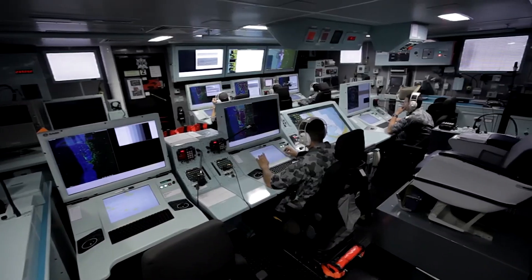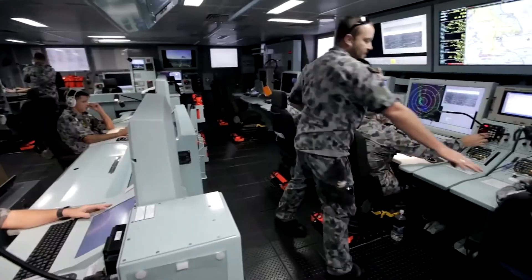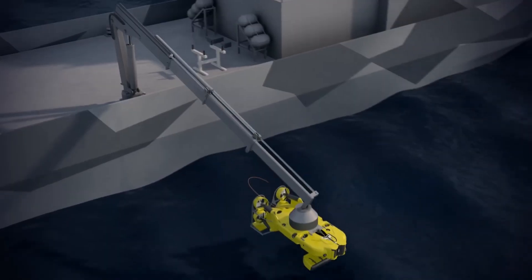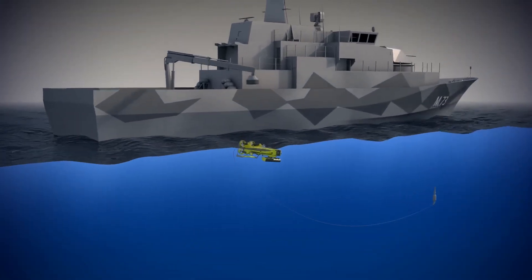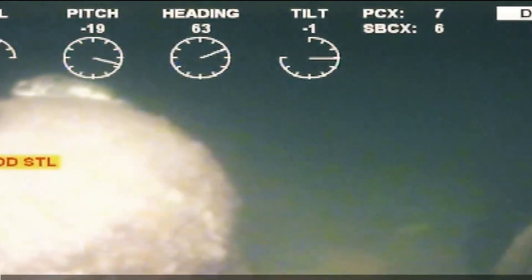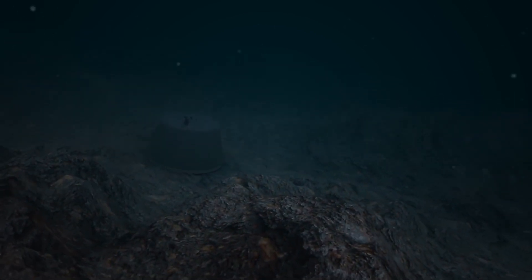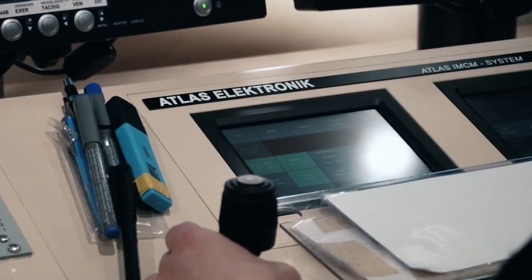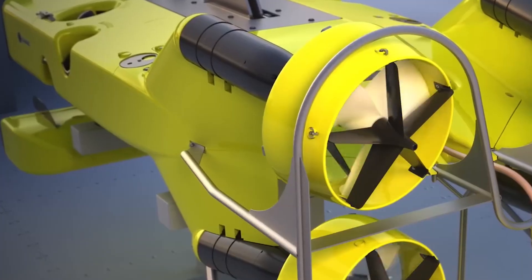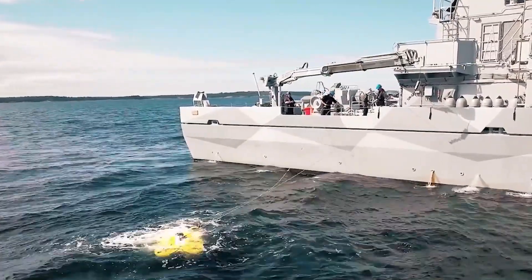The communication systems ensure secure and reliable connectivity with other naval assets and command centers, facilitating coordinated actions during complex missions. For mine countermeasures activities, the corvettes are equipped with remotely operated vehicles, or ROVs, like the Double Eagle MK3. This improved ROV features high-resolution cameras and sonar systems to provide detailed images of the seabed and potential mines. It can be remotely controlled from the ship, allowing it to closely inspect and neutralize mines using tools such as explosive charges. In some cases, specialized mine disposal vehicles are used to safely disarm mines without detonation, preserving the safety of the surrounding area.